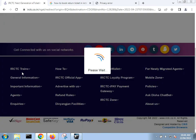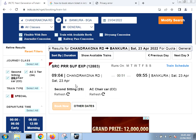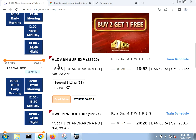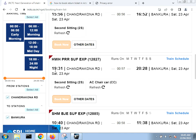Now here you can see the available trains. I'm finding other trains — this one is Haldi Asan Sol Super Fast Express. Another train is the Hatey Urga Super Fast which departs at 19:31, meaning 7:31 PM from Chandankana, arriving at Bakura at 20:28, meaning 8:28 PM.